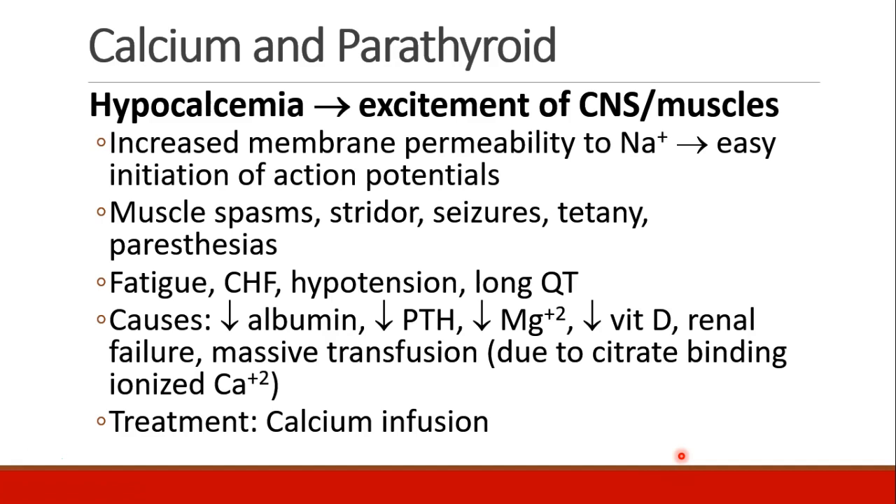Other causes of hypocalcemia, in addition to decreased parathyroid hormone, include decreased albumin, decreased magnesium, decreased vitamin D, renal failure, and massive transfusion because the citrate binds ionized calcium. The treatment is to re-establish calcium levels with calcium infusion, often calcium chloride or calcium gluconate.